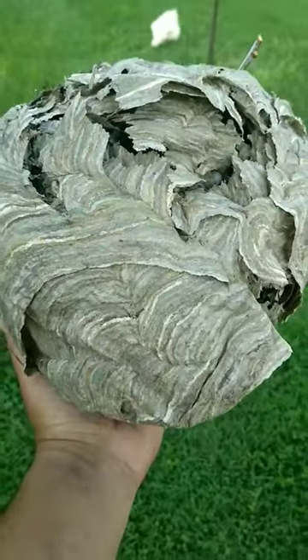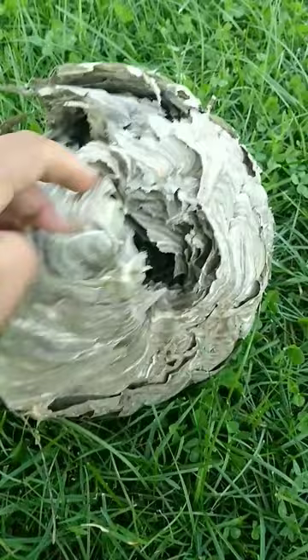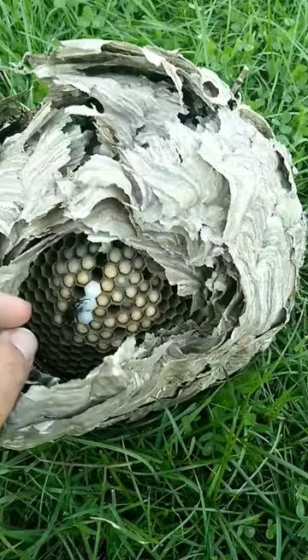Today my chickens are getting a special treat: a bald-faced hornet nest that I removed yesterday and kept in the freezer overnight. So let's open it up and see what's inside.